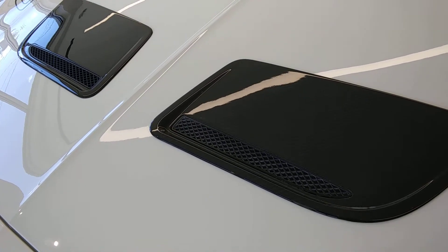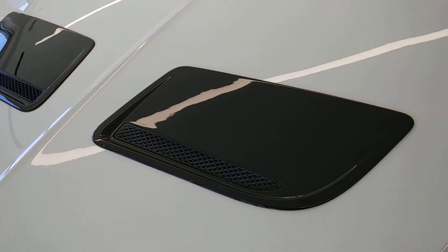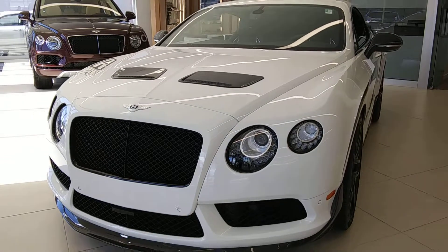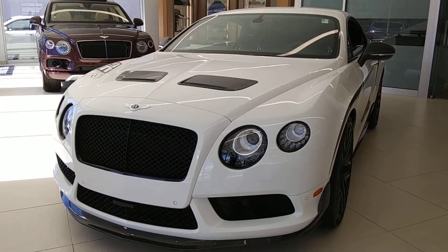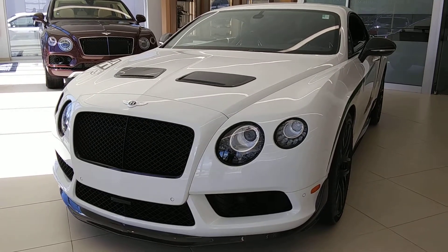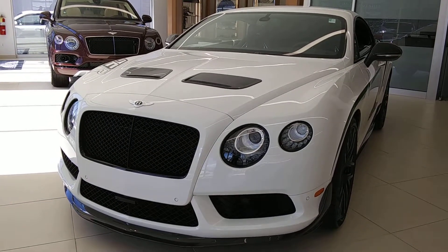This looks sweet. This is really awesome. I absolutely love it. Signing off.